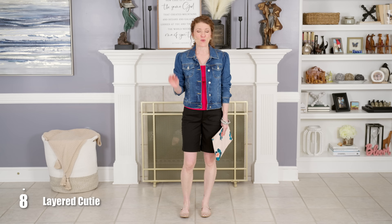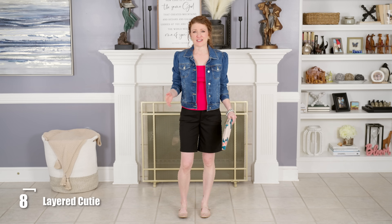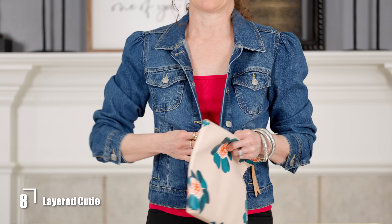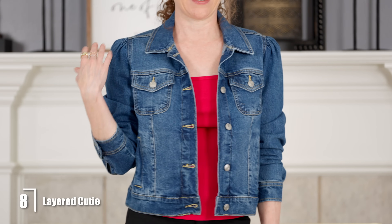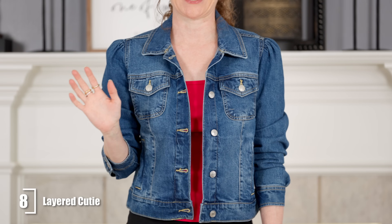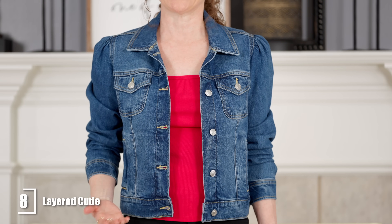I wanted to include an outfit that's super easy to replicate without any tucking or tying. I took a ribbed, fitted t-shirt that stops right at my hip line — perfect — then put a denim jacket over it to make it a little more stylish and fun. This denim jacket has a nice puff sleeve and is really inexpensive from Walmart — one of my favorite jackets ever. The length works really well with the shorts and matches the t-shirt length.